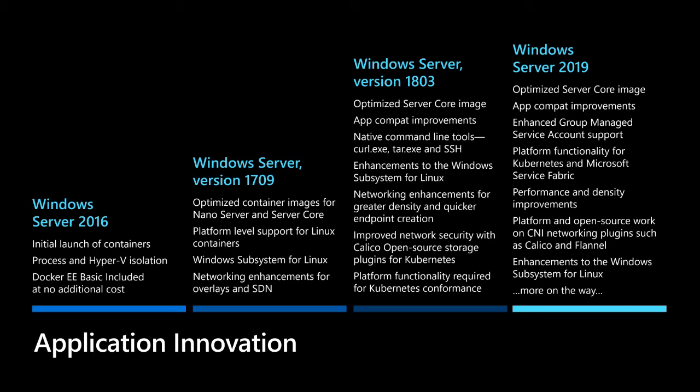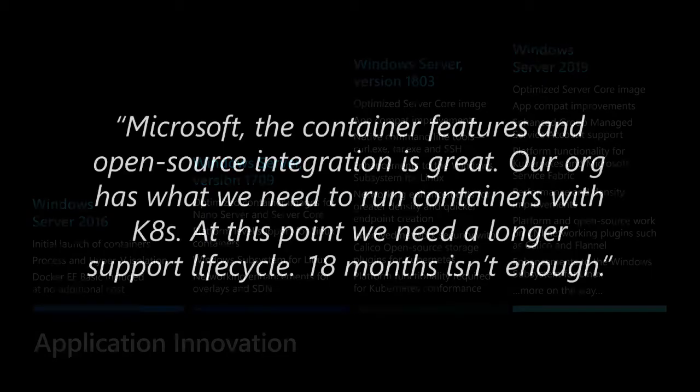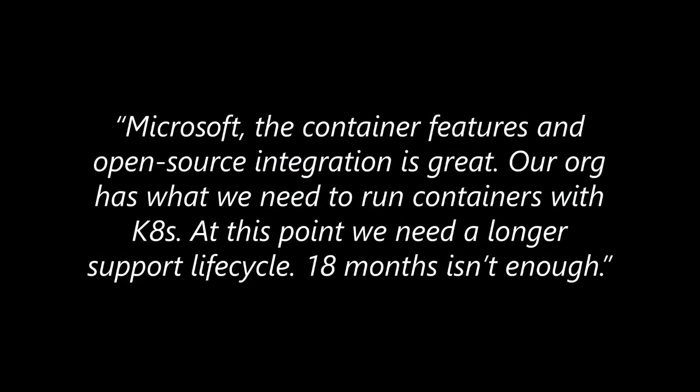Now customer feedback has changed. It's changed from 'we need a bunch of features' to 'hey Microsoft, the container features and open source integration is great, our apps are deployed and running great — but we don't want an 18-month support lifecycle. We want this to be more like LTSC — a longer support lifecycle.' Well done.